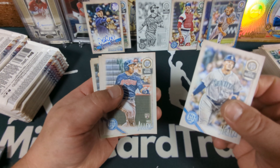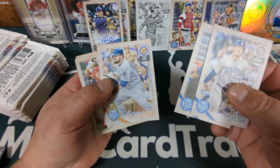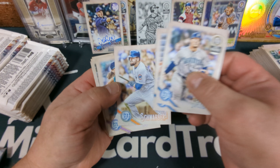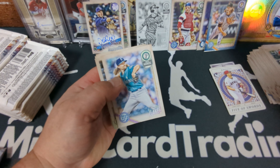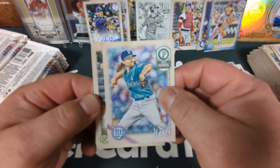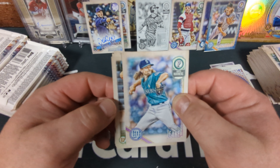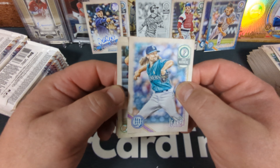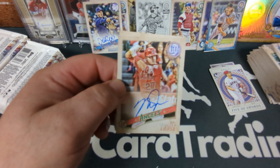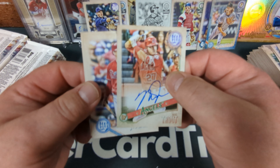Ryan Healy, Greg Allen rookie, Schwarber on the Cubs. I don't believe what I think I just saw, you guys. Mike Leak. I might be seeing things, but I think I just saw a Mike Trout autograph. Holy — wow. Okay, I just swore and I've never sworn on my channel.